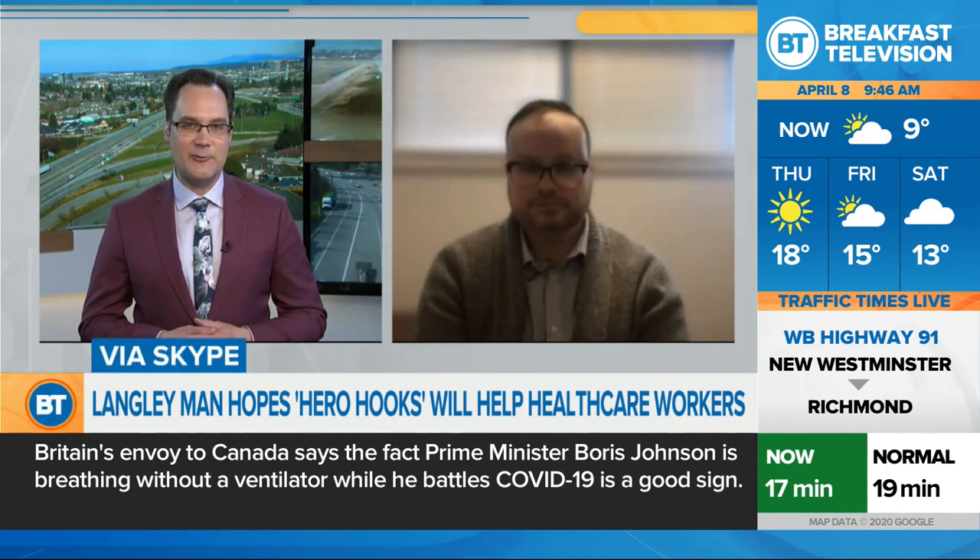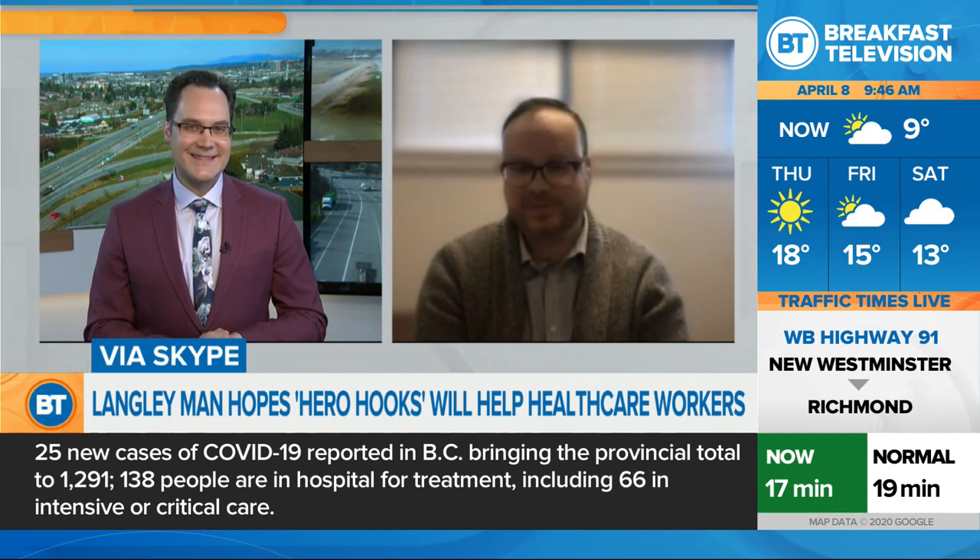We're going to welcome Gabe Gatt to the show right now. Welcome to BT, my friend. Thanks, glad to be here. Thanks for having me.